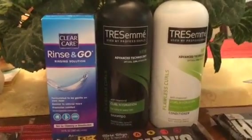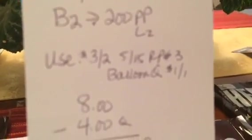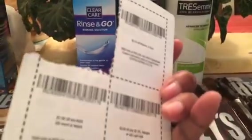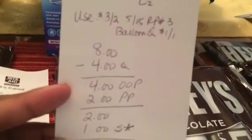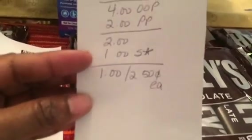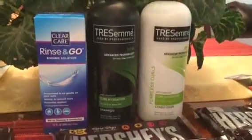The TRESemmé was on sale two for $8, and if you buy two you get 200 Plenti points back, limit of two times. I used a $3 off two coupon from the 5/15 Red Plum number three insert, and also a $1 off TRESemmé coupon from a balloon charity coupon booklet. That took off $4, bringing my out of pocket to $4. With 200 Plenti points back it was like I paid $2, and there's also a $1 rebate on Saving Star — so effectively $1 for two, or 50 cents each. You can't beat that.